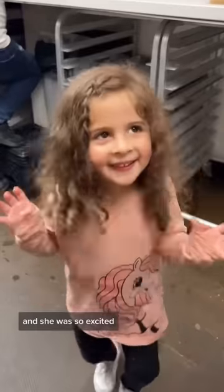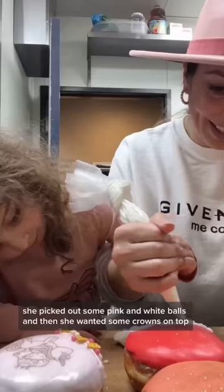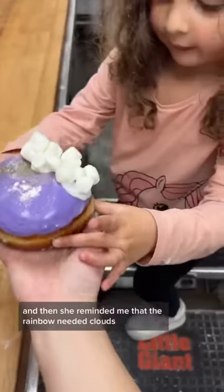Then she picked out a very special unicorn to print on top of the donut and she was so excited. I thought we were done, but no — she wanted to decorate the donut a little bit more with some sprinkles. She picked out some pink and white balls, and then she wanted some crowns on top.